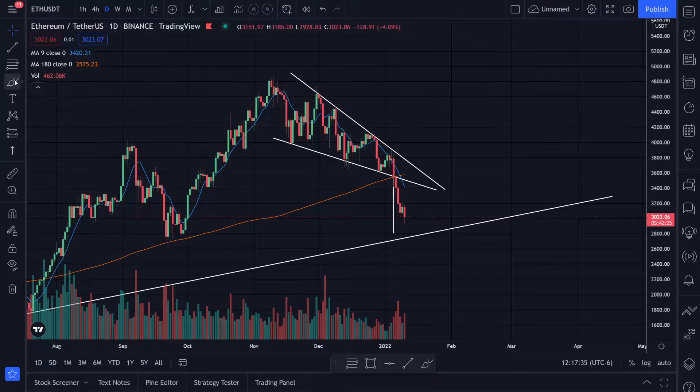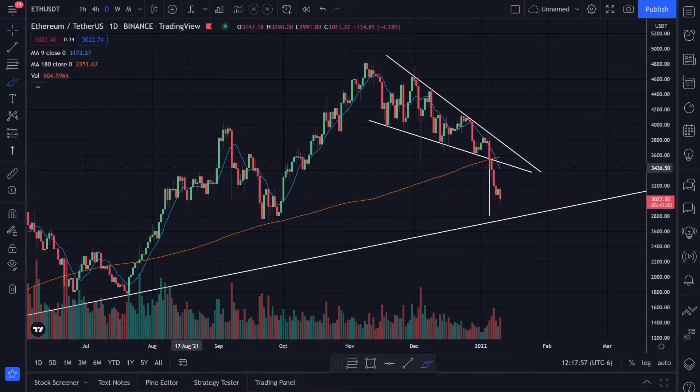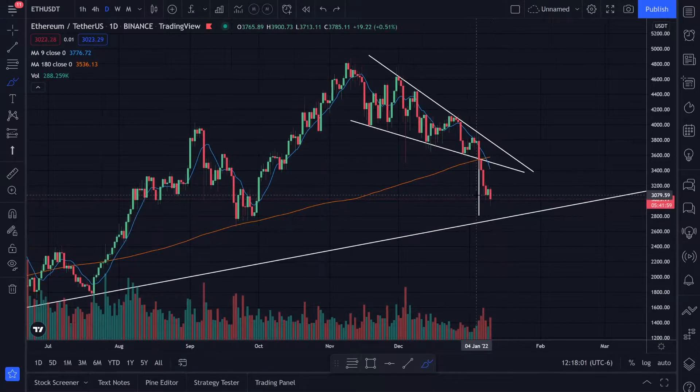Let's take a look at the chart action for Ethereum. I was watching this falling wedge pattern — we broke to the downside. From the top to the bottom of that falling wedge, dragging to the breakout, I was looking at a target of approximately $2,800, which also lines up with this previous support right over here.